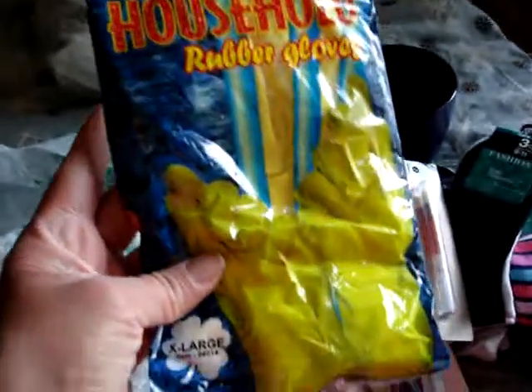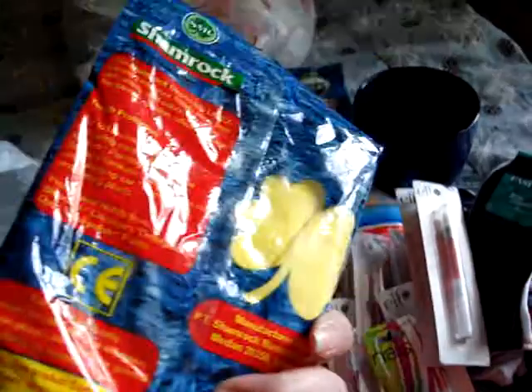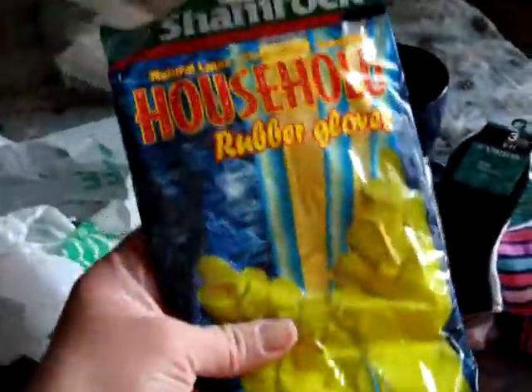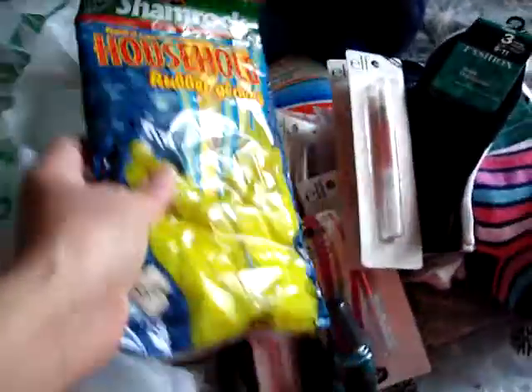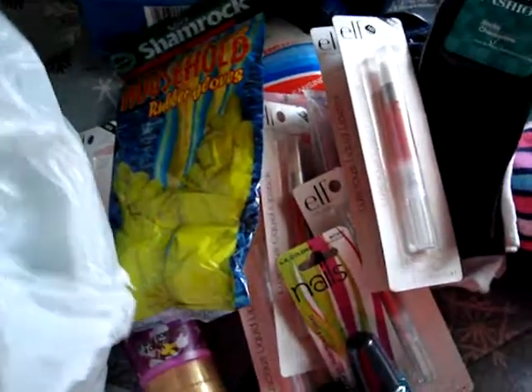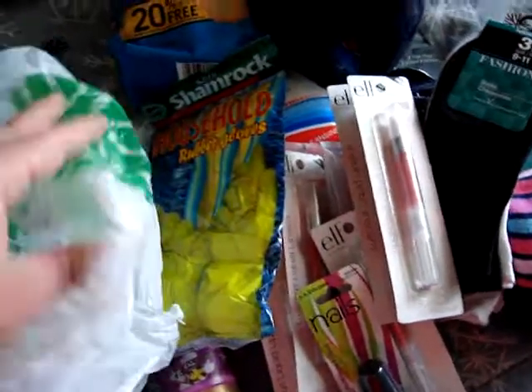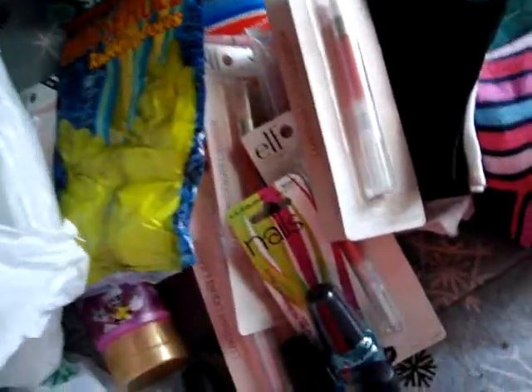Working at the animal hospital, I got some more rubber gloves. These come in really handy and they're only a dollar. They last for a while and since they're a dollar, you can always pick them up — no big deal.